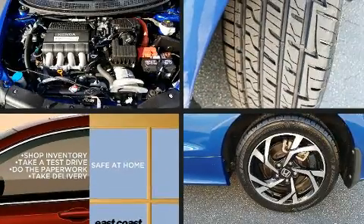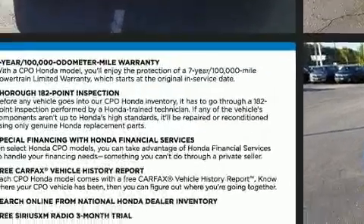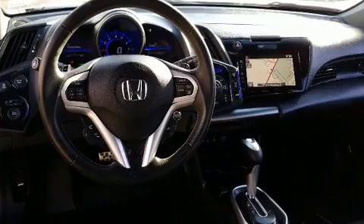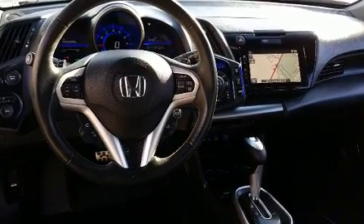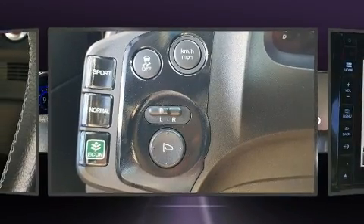Discerning drivers will appreciate the 2016 Honda CRZ. This two-door, two-passenger hatchback has just over 25,000 miles. It features a front-wheel drive platform, an automatic transmission, and an efficient four-cylinder engine. Top features include heated front seats,